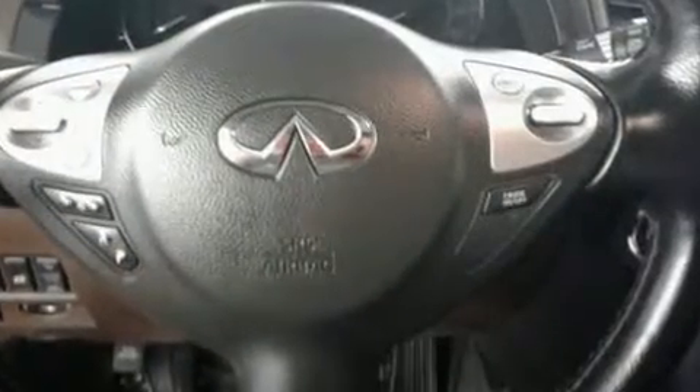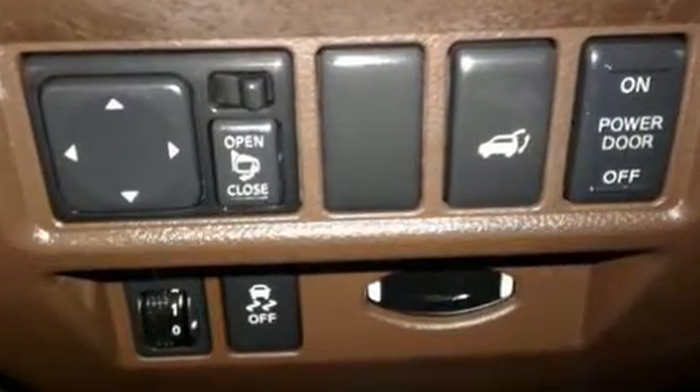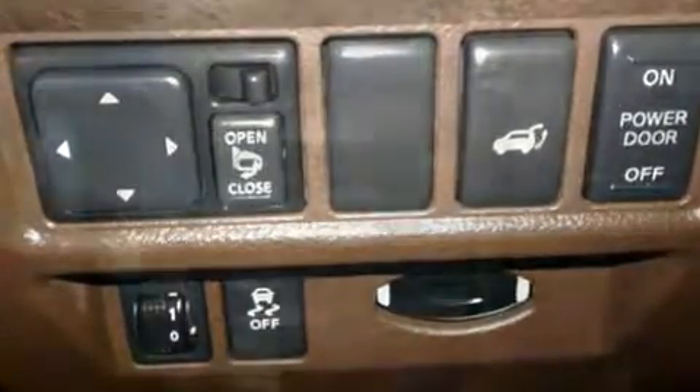Infiniti ensures the safety and security of its passengers with equipment such as brake assist, anti-whiplash front head restraints, and four-wheel disc brakes with ABS.